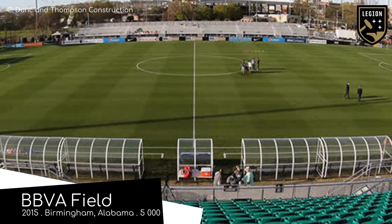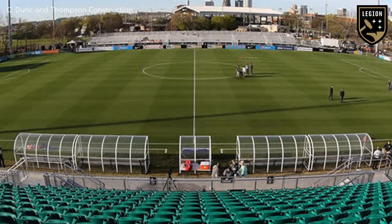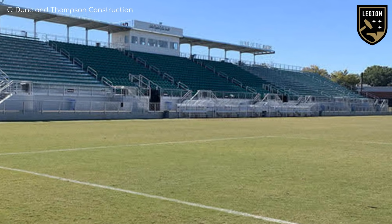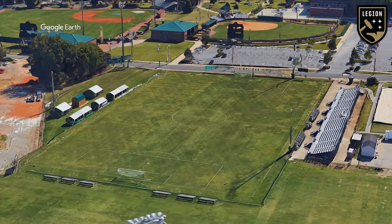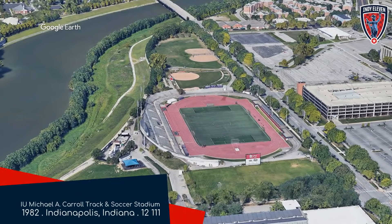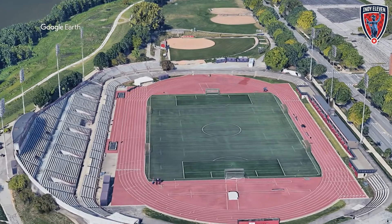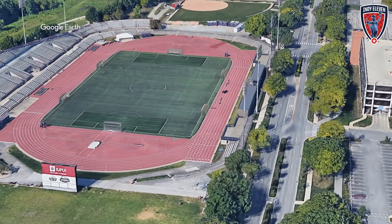BBVA Field, home to Birmingham Legion. Located within the UAB campus and fresh off a major renovation that doubled the capacity and made it look a heck of a lot better. Beforehand it was as basic as it gets. So apparently Indianapolis is too long to say, but that stadium name is fine.